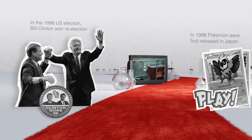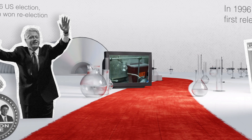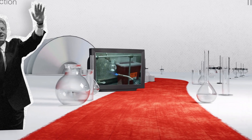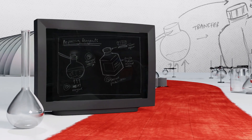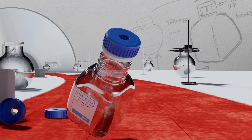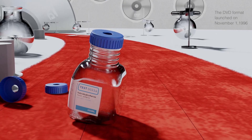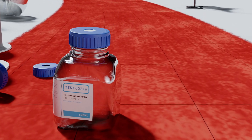By 1996, scientists handling air and moisture sensitive solvents and reagents had become so frustrated at the need to freshly prepare materials for every use that they began devising their own simple septum-sealed packaging solutions. Like the new DVD media format that was launched in this year, they were searching for better quality, greater efficacy and a more resilient storage method.